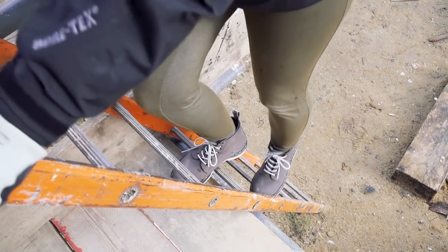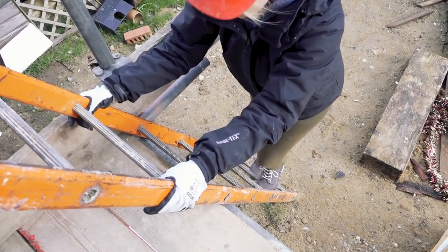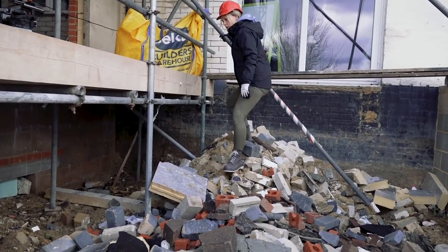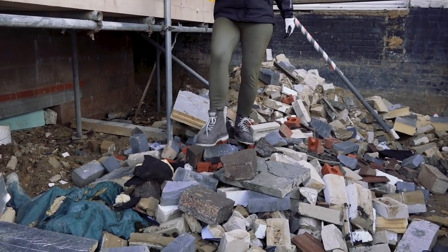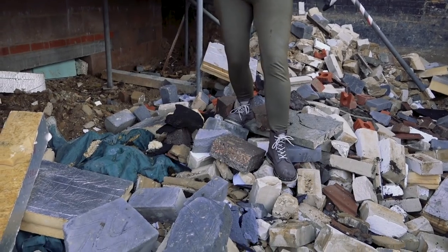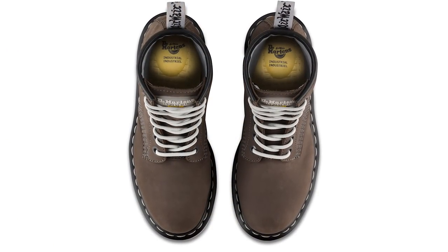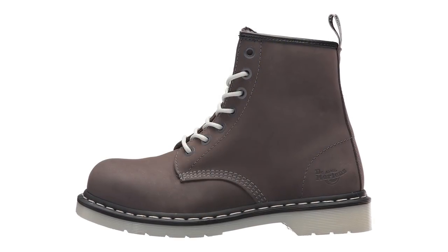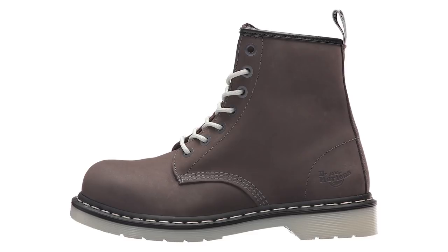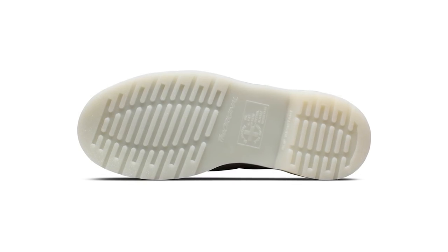If comfort is a priority I would definitely recommend these. They are about £90, so they're not cheap, but you'd expect them to last quite a long time. You can replace the insoles, so that makes a difference. For me personally I've become a bit of a convert to comfortable footwear over the past few years — things like Fit Flop and lots of brands that have really comfortable models. Once you go there, there's really no going back because it makes such a difference to your energy levels and overall fatigue.